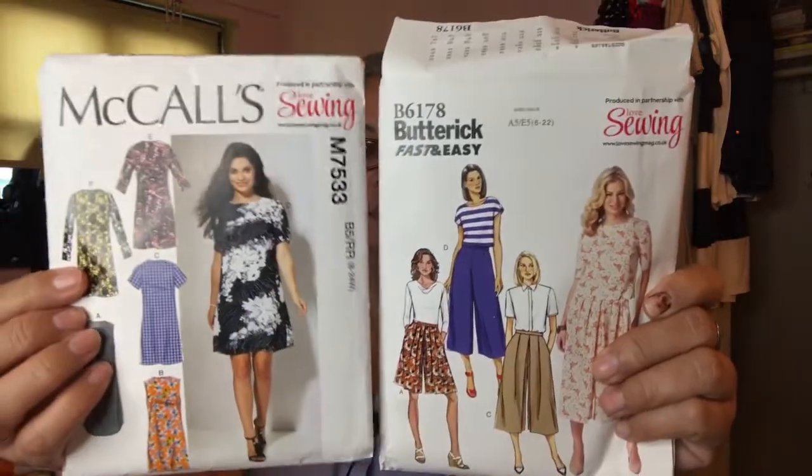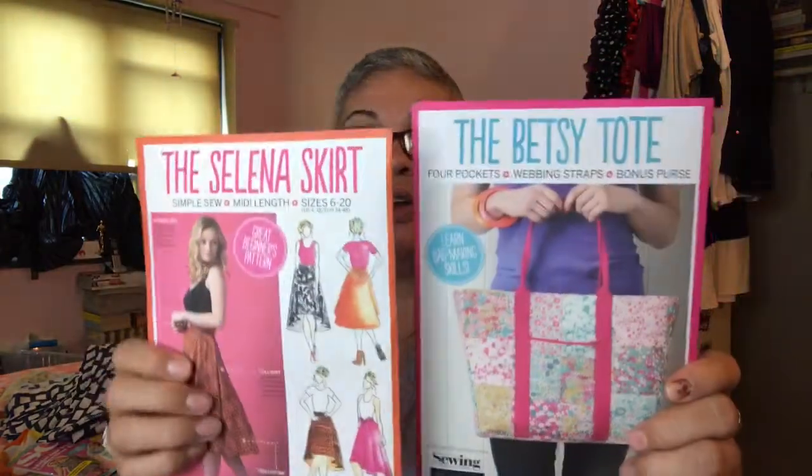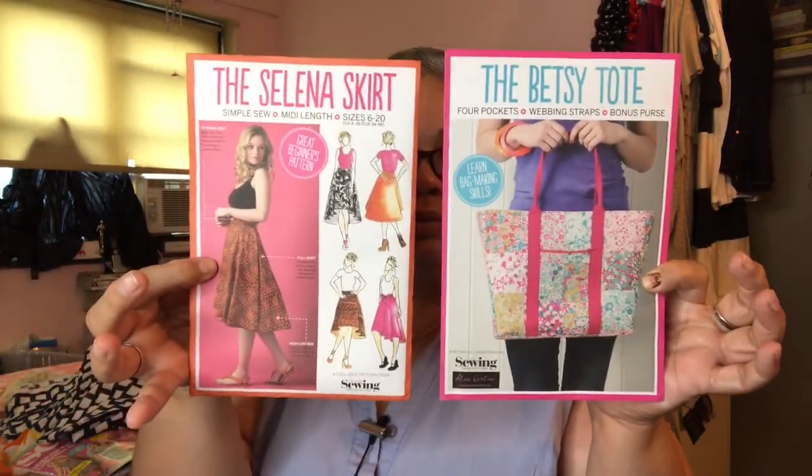Love Sewing issue 40 was $17.99 and came with two patterns: McCall's 7533 and Butterick 6178. It's pricey — I believe they charged extra because of the patterns. Then I have Simply Sewing, issue 30, which came with two patterns: the Selena skirt and the Betsy tote. That magazine was $15.99.